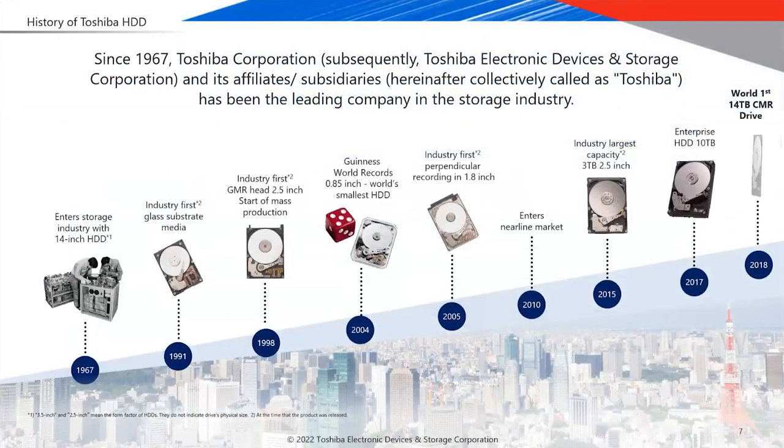To give you a history of the Toshiba hard drive: in 1967, Toshiba started with a 14-inch hard drive the size of a refrigerator. In 2004, Toshiba launched the world's smallest hard drive at 0.85 inch. In 2018, we launched the world's first 14-terabyte CMR drive, which was game-changing — reducing the number of platters to achieve 14TB in the same size as a 1TB drive. Now we are talking about 22 terabytes.